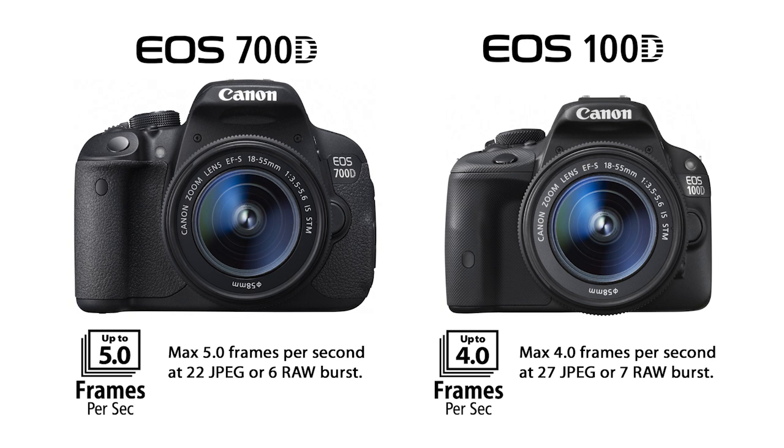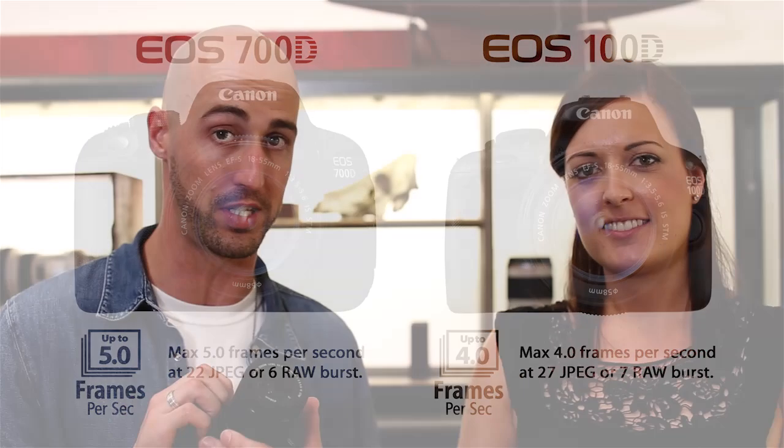The EOS 100D shoots at up to 4 frames per second, and the EOS 700D shoots at up to 5 frames per second. There's a little bit of difference there, but if speed is what you're after, that's something that's going to help pull these two cameras apart when you're making up your mind.